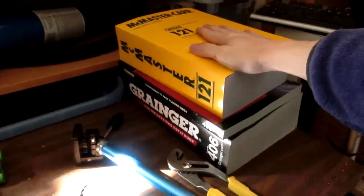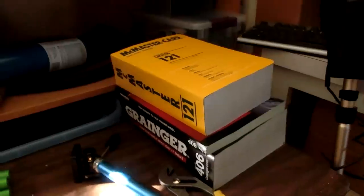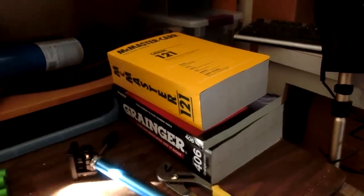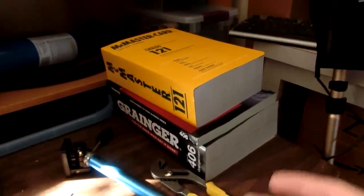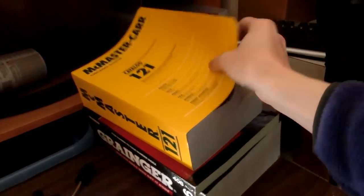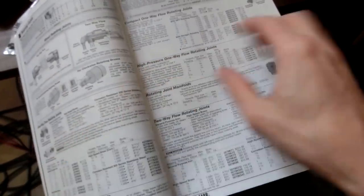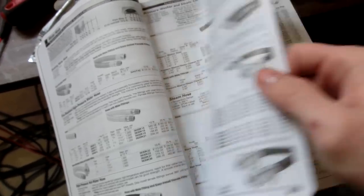Like for instance, this McMaster-Carr and Grainger catalog. My father's company got these — they already have a bunch of them and they order the same parts, because they just use them to fix their printing presses. So they didn't need these and they sent them to me, and that's just so cool. It's this year's catalog too. These catalogs go for like $50 on eBay or even higher, because you have to order so much from McMaster-Carr in order to get the catalog, otherwise you just have to use their website.